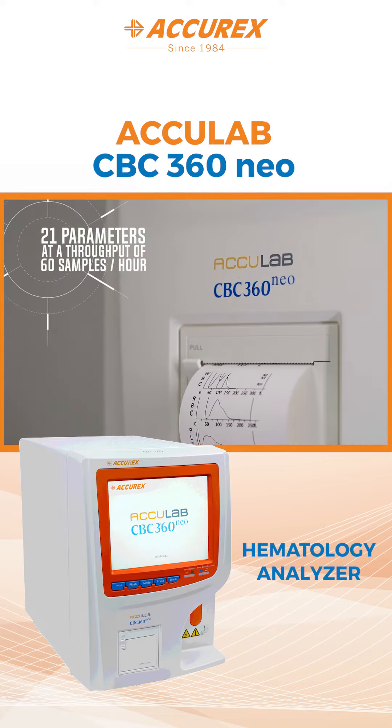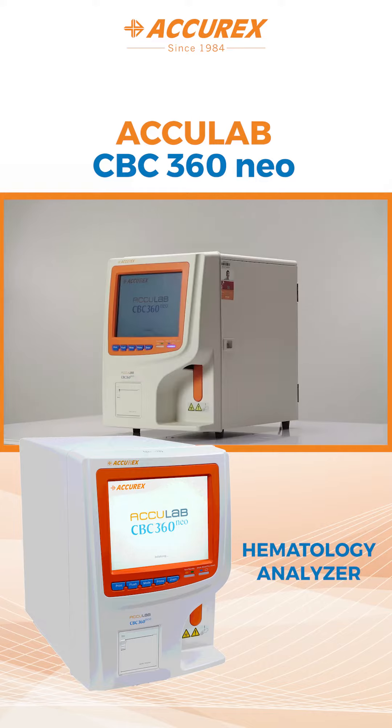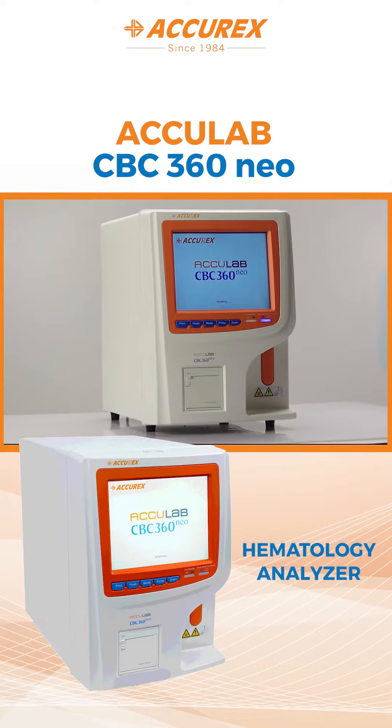Reporting 21 parameters at a throughput of 60 samples per hour, the CBC360 NEO allows the laboratory a faster turnaround time for CBC reporting.